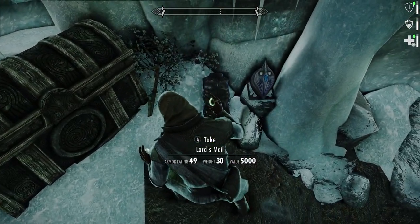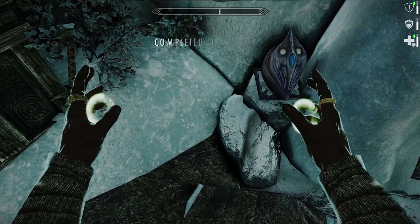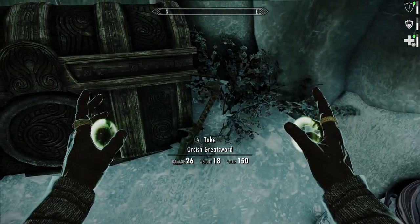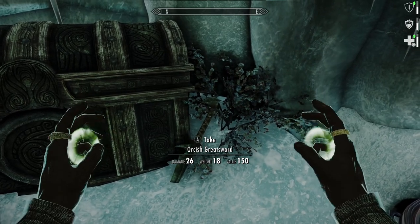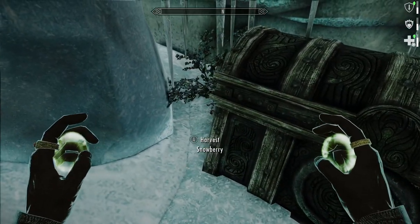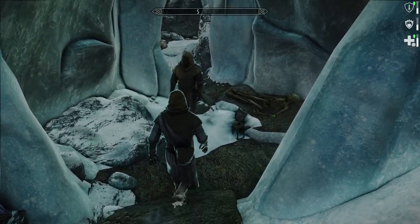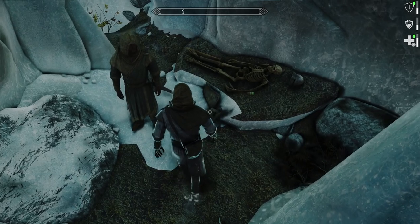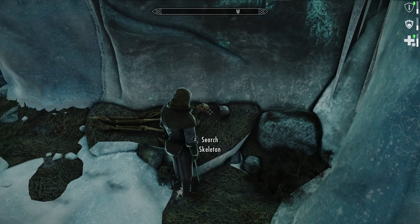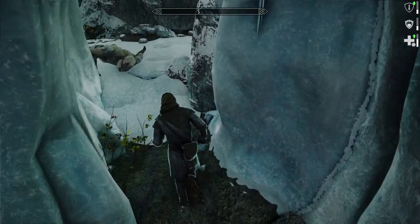Oh wait, what's this — oh no, it is the Lord's Mail! Shrine of Kennareth. An Orcish greatsword — I think I need some more Orcish stuff. All right, we did it! Steel shield — what's this here — steel plate helmet. I don't know if I have that.